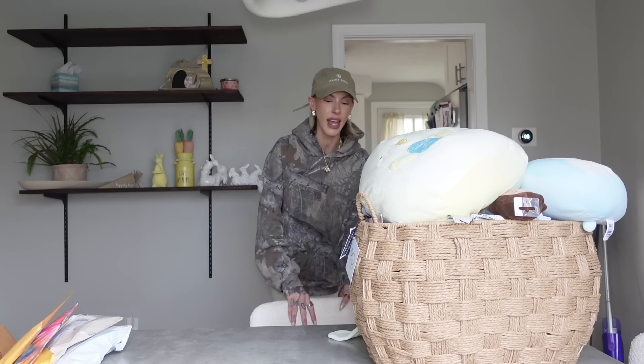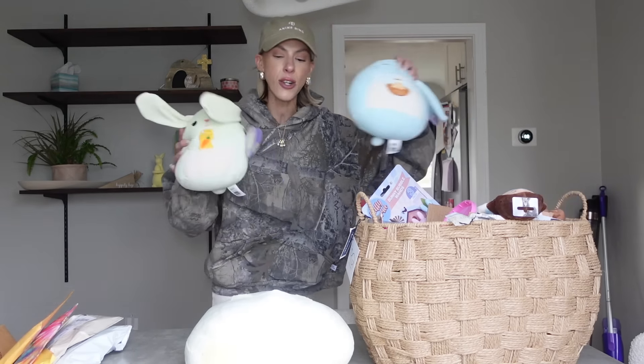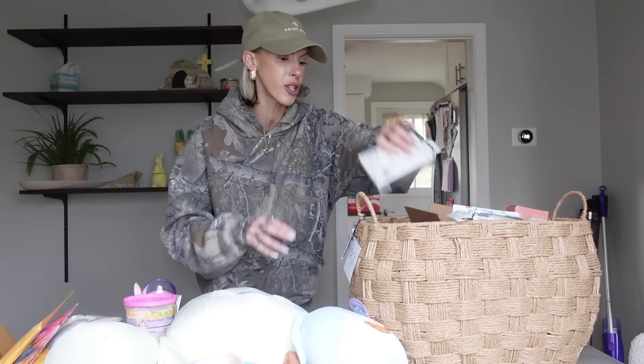I still have a whole bunch of packages I have not opened yet that have items that we need. Here's my problem — I get this from my mother. I started doing Easter shopping like months ago, so what happens is I forget how much stuff I bought, and then I just keep adding to it. I need to do a better job at checking and seeing what all I have.